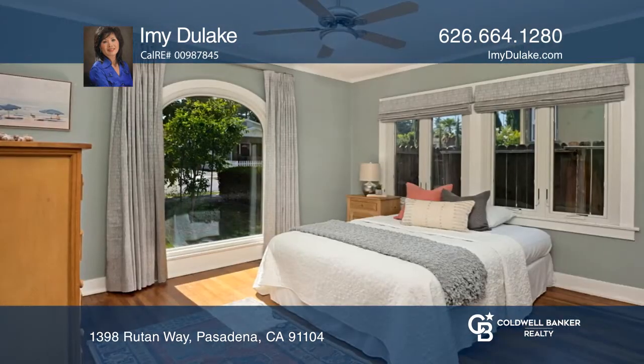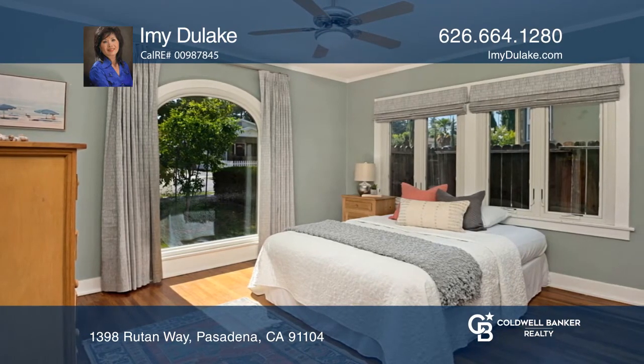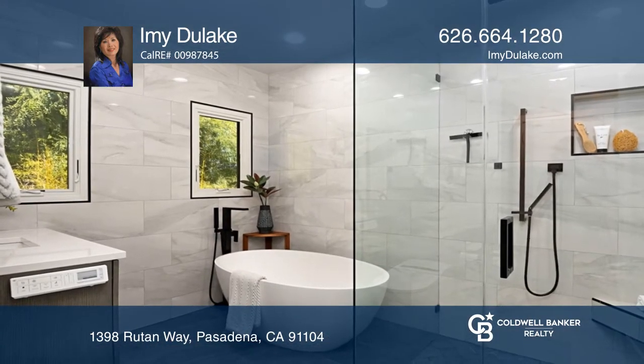The remodeled kitchen features quartz countertops and high-end appliances. The bathroom was also remodeled with modern design elements.